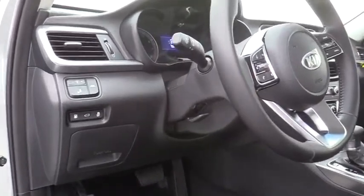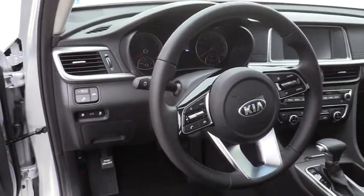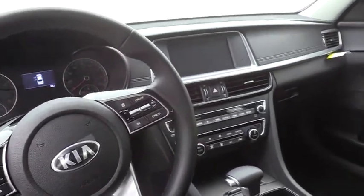Power windows, rear window defroster, trip computer, overhead console, tachometer, panic alarm, remote keyless entry, brake assist, front bucket seats, cloth seat trim, and driver vanity mirror.